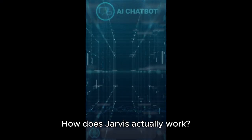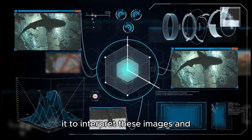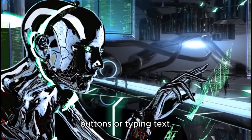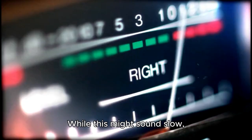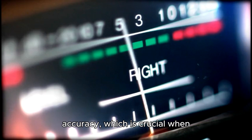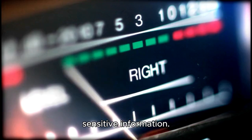How does Jarvis actually work? According to the information, Jarvis will utilize a technique involving frequent screenshots of the user's screen, allowing it to interpret these images and take actions like clicking buttons or typing text. The AI operates at a deliberate pace, taking a few seconds to assess each situation before making a move. While this might sound slow, it's actually designed to ensure accuracy, which is crucial when handling tasks that require nuanced decisions, such as purchasing products or entering sensitive information.